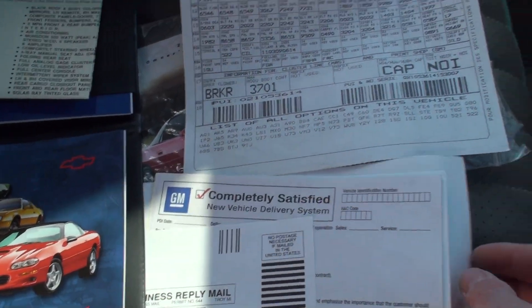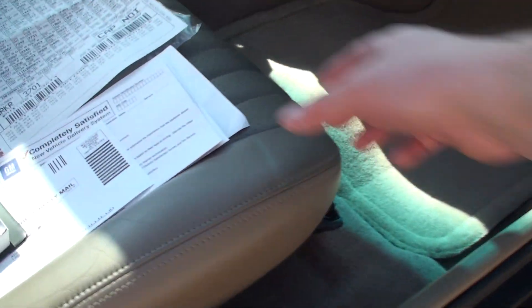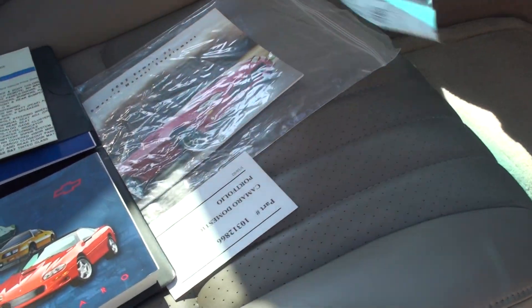All the paperwork comes with it. Very clean. The leather's nice too.